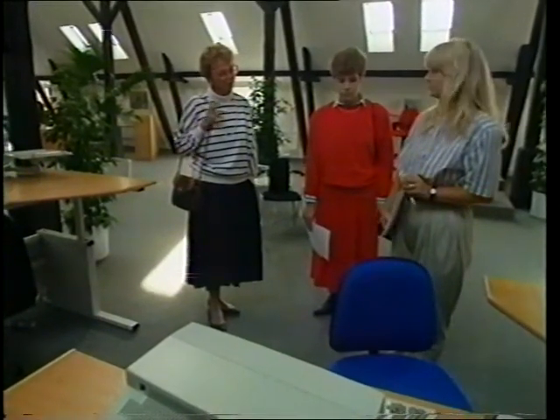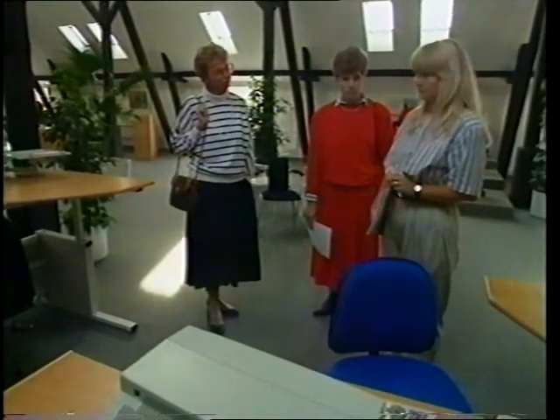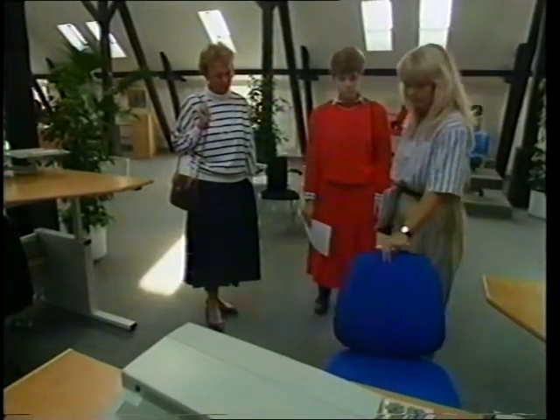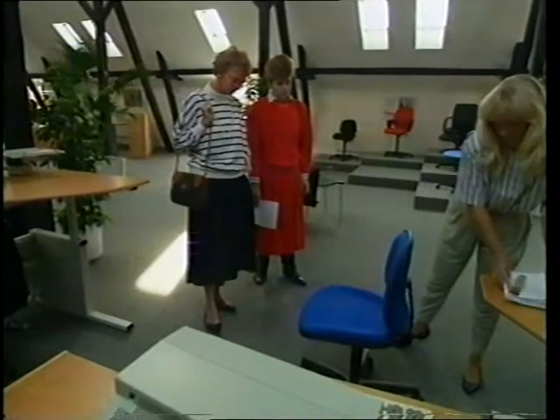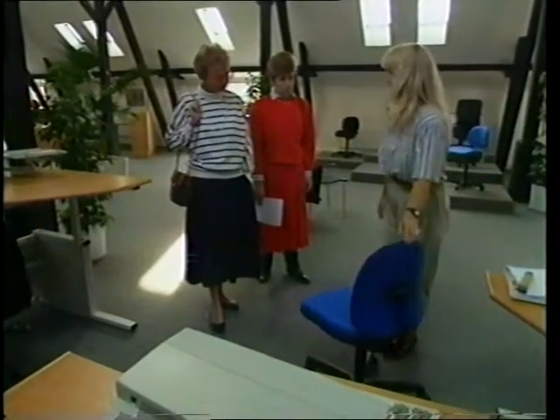Nu sagde du, hvad er de økonomiske stole? Ja, der kan jeg vise denne her stol, hvor både sæde og ryg kan reguleres uafhængigt af hinanden.